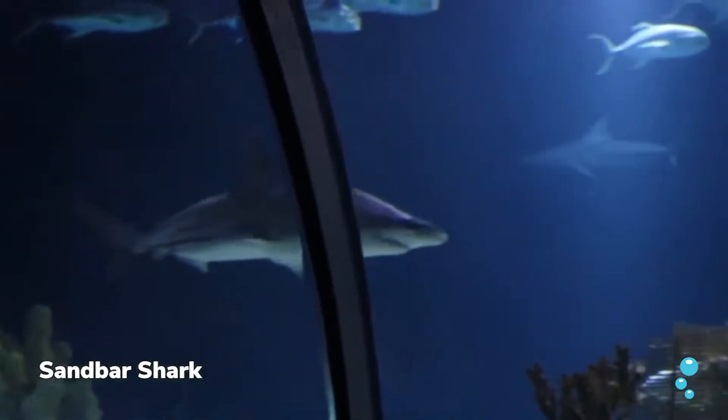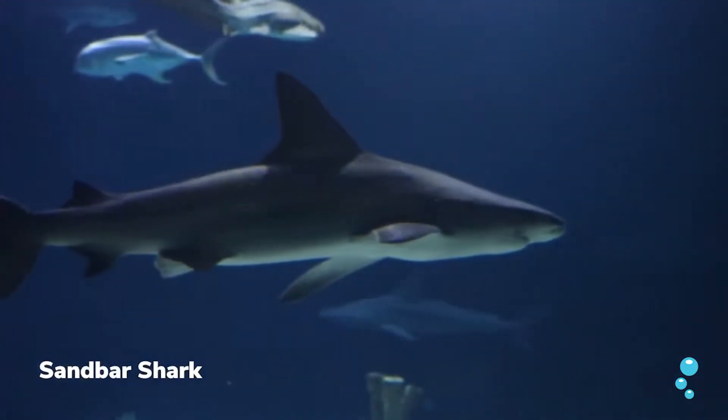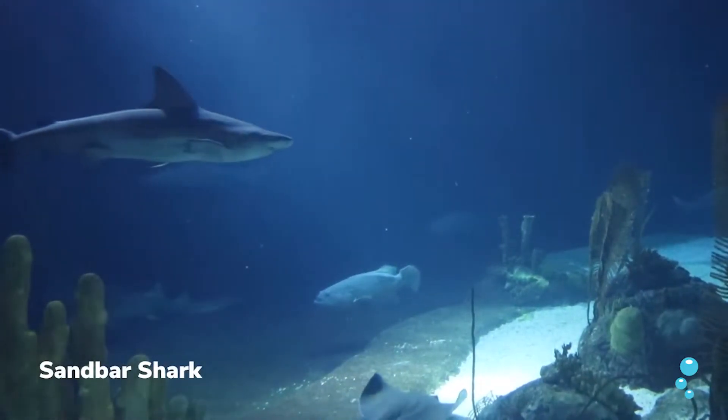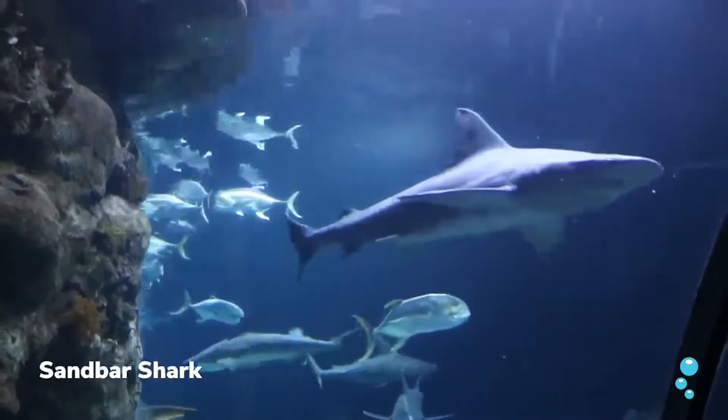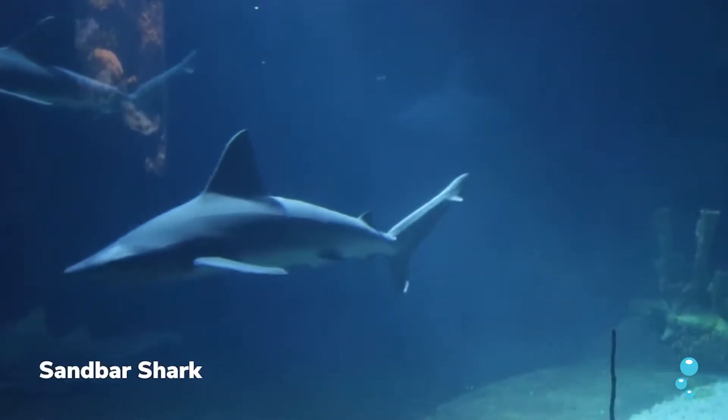Next we have the sandbar shark. This is our shark reef exhibit. Sandbar sharks are really easy to identify because they've got really long, big triangular dorsal fins and really long pectoral fins on the side. Our sandbar sharks will live about 20 to 30 years. They are viviparous, which means that they give live birth. They typically eat certain types of fish — we feed them mackerel, herring, and sometimes capelin, which are kind of like large sardines.